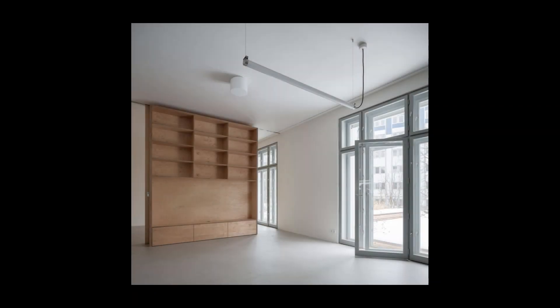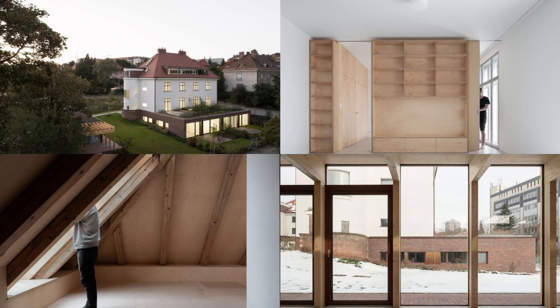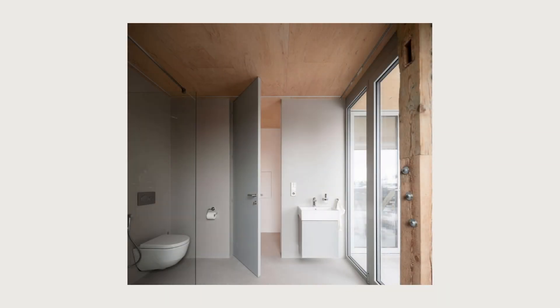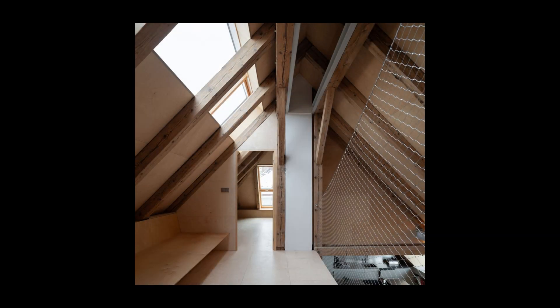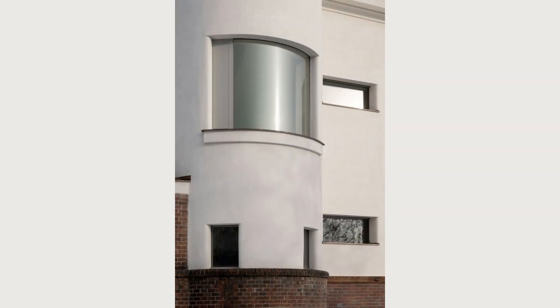The extension follows the existing brick plinth with the same material, so it becomes an integral part of the house. We respect the architecture of the original house, adding a contemporary layer that integrates naturally into it. This is manifested, for example, in the form of frameless glazing in place of new openings or arched windows in stairwells.